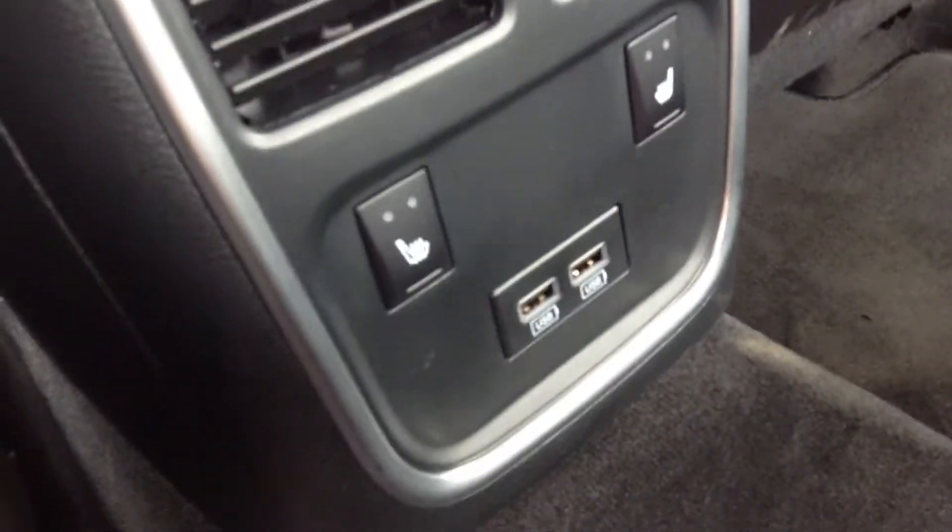Black leather interior. You can see the back here — there's still lots of room for passengers, nobody's going to be uncomfortable. There are also heated seats in the rear as well.